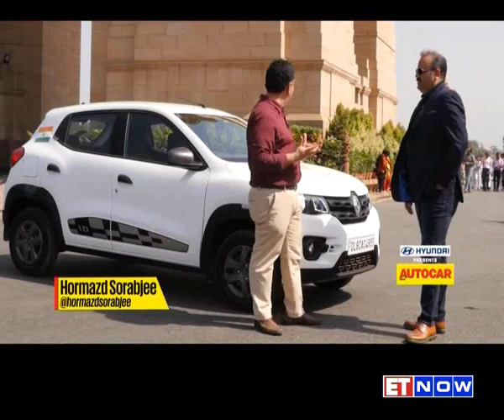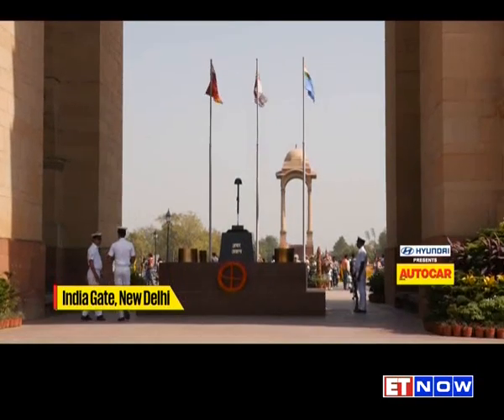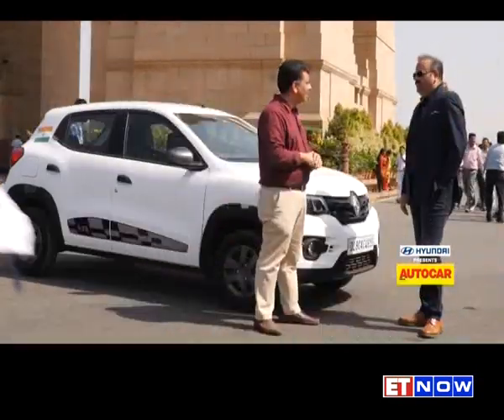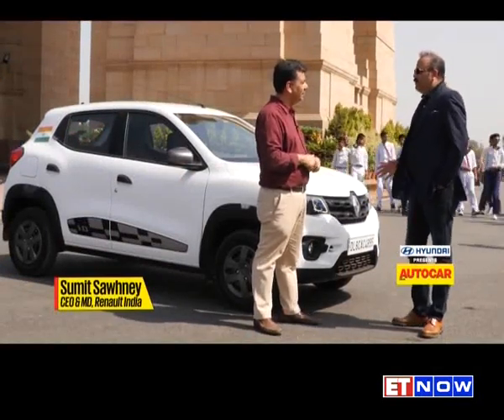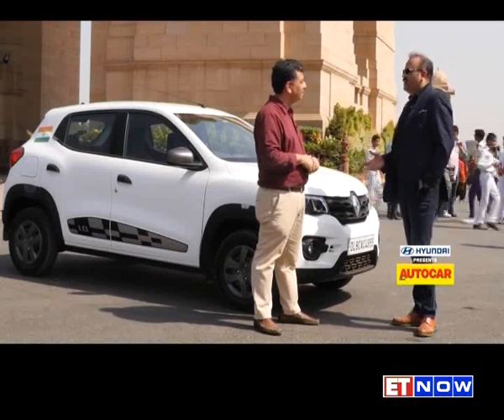Sumit, here we are, nice busy weekend, with a lot of tourists around here at India Gate. Really, the first time we're doing something so epic with a made-in-India car. I think this is a very proud moment because the Kwid, when it got launched in India, it is the biggest make-in-India story.